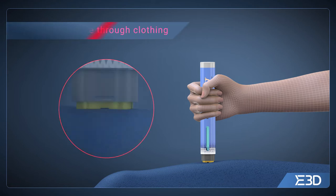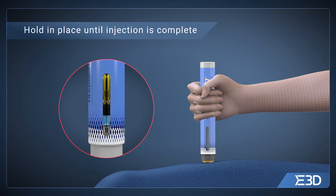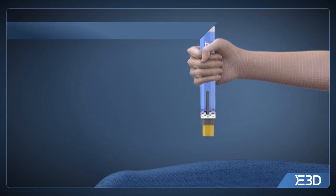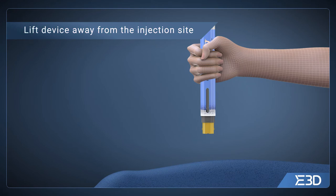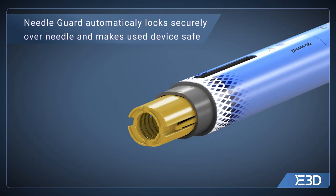FlexiQ EAI is designed to inject through clothing. Visual and audible signals will confirm both the start and end of the injection. The FlexiQ EAI device can then be lifted away from the injection site, and a needle guard will automatically be secured over the needle, avoiding any risk of needle stick injuries.